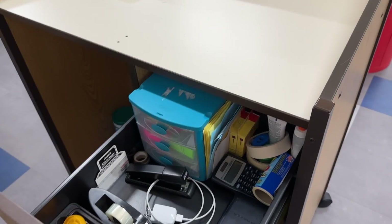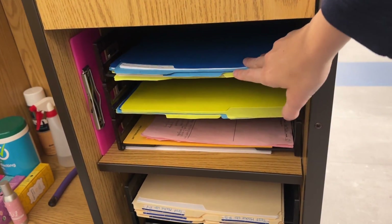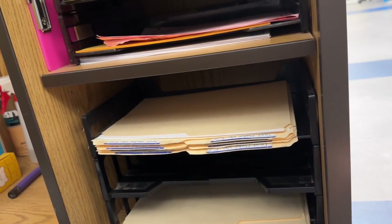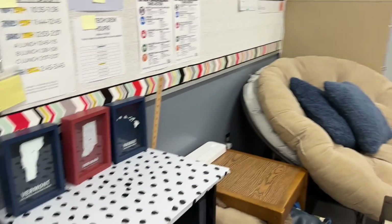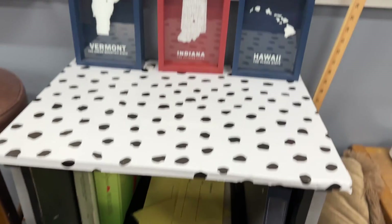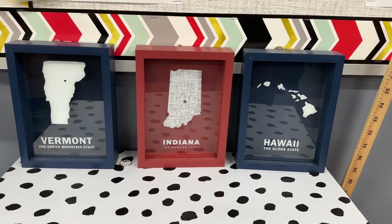I've got a drawer in here where I just keep a bunch of supplies, extra chargers, all this stuff. And then underneath is where I keep tests that I need to pass back, just extra folders, reference sheets for my pre-calc kids. And then under here are tests that need to be made up, just some extra folders and some junk right here. I do have this side table here — passes down there for students, an extra pre-calc book. And then this — I never got around to hanging these up, so we'll see maybe in the fall.